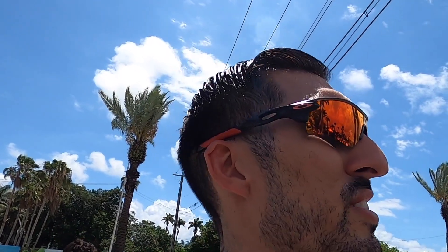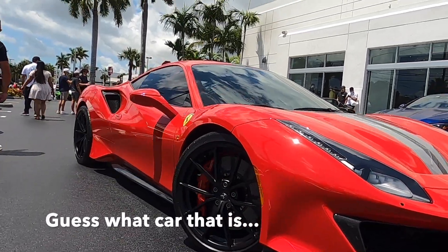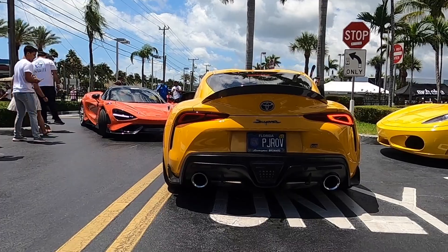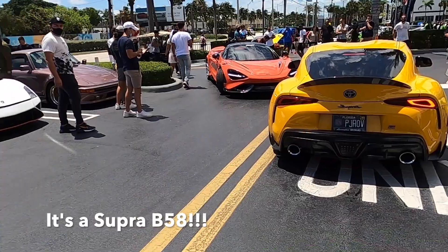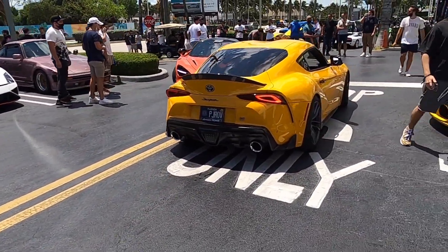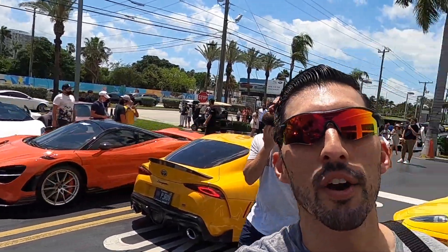Is that car turbo? Do you guys hear a turbo in there? I heard turbo — I'm not crazy, that's on the turbo. Oh, here we got a Pista! And now we have a rev-off: the Supra versus the Performante — who will win?